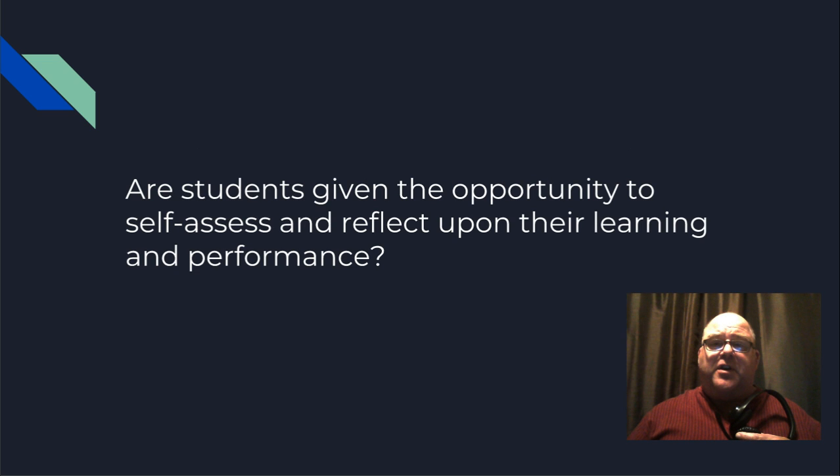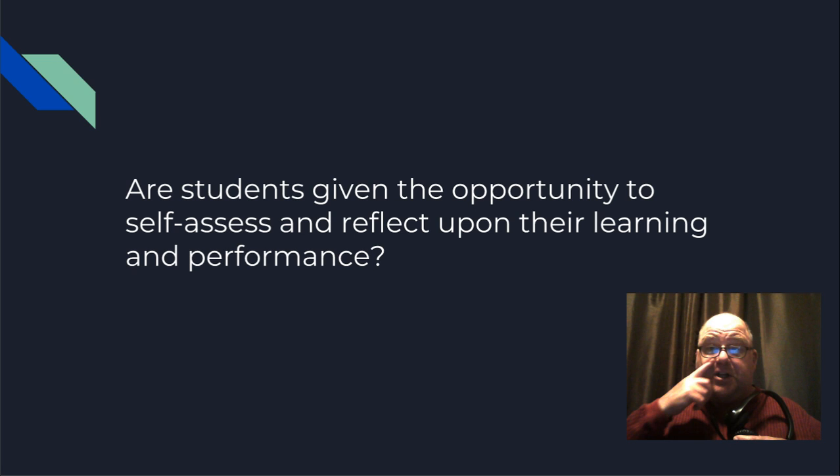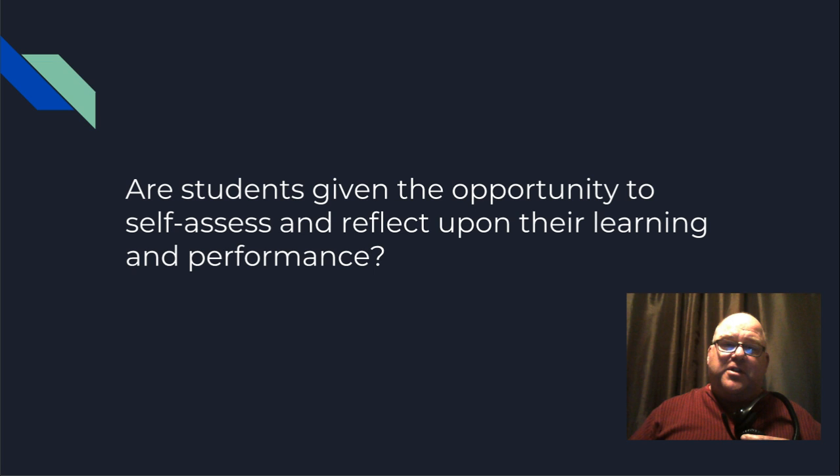Are the students given an opportunity to self-assess and reflect upon their learning and performance? I would say yes, but I want to qualify this: the instructor is really going to have to push this. There are plenty of opportunities to collaborate within the unit. The students use GitHub, which is a collaborative software repository, and the lessons use Scrimba, which allows the teacher to collaborate with students in real time. So students certainly have a lot of opportunity to collaborate and see what other people are doing, which I hope gives them opportunity for self-assessment and reflection. But it's not necessarily true that they will, so the instructor is going to have to be careful to push that a little bit.